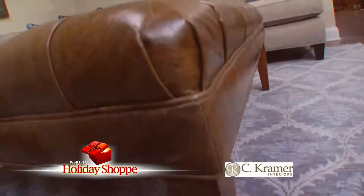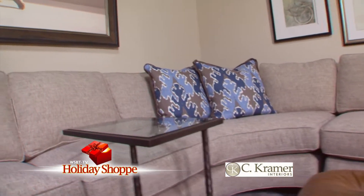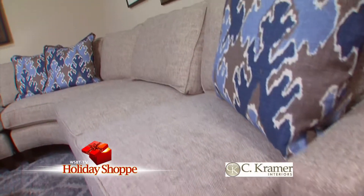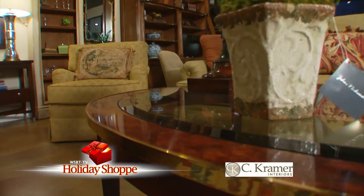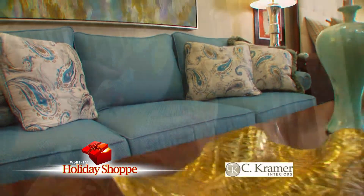I'm sitting on a Wesley Hall sofa. It's a new line being carried at C. Kramer Interiors — stylish, distinctive, and comfortable. We're here at C. Kramer Interiors speaking with Mindy. Mindy, tell me about Stanford Upholstery. Stanford Upholstery can be customized to any style that you prefer, whether you're traditional or contemporary. You can pick your back, your arm, or your base — putting a skirt on or having a leg showing. And what about color? You can pick from a lot of different colors, whether you want a solid, a textured pattern, stripe, floral — anything is available.